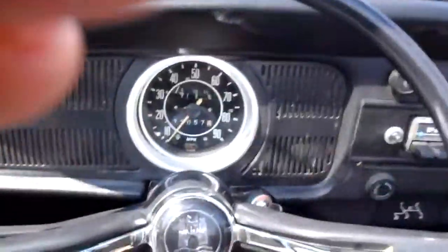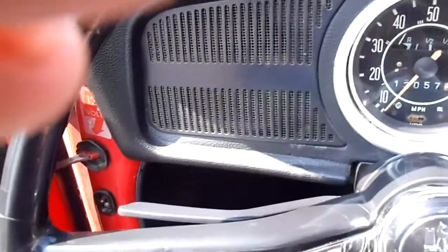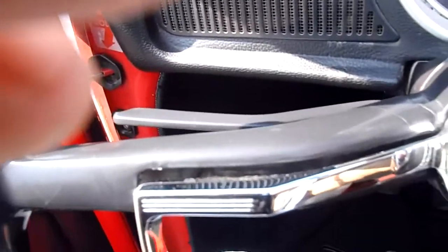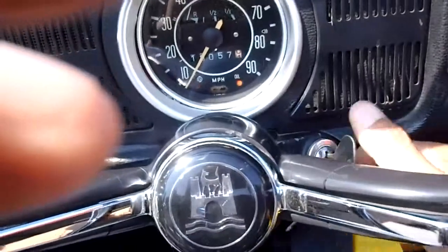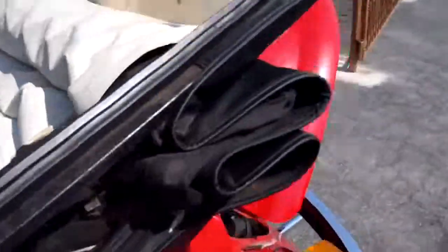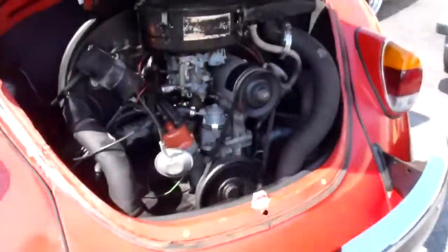I'll start this thing up — it's bone stock, so I'll just give it a little whirl here. I just got to find the right key, of course. There we go, finally. Let's let it rip. Starts right up — as soon as I found the key, of course. And there's the engine running. Sounds like a VW. It's amazing.